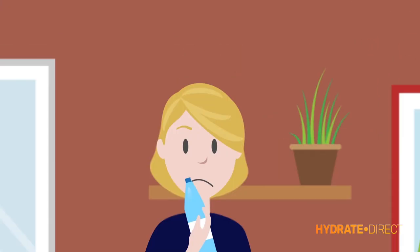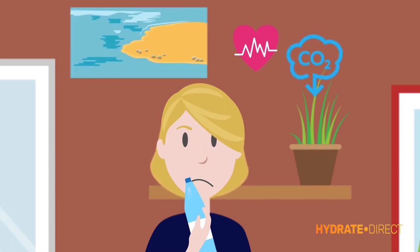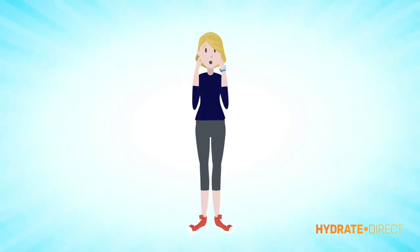Do you drink bottled water? Do you want to drink from a completely biodegradable bottle, remove any health concerns, know that you are doing your bit to save our environment, and to know that you are drinking from something that comes from a sustainable source? Of course you do.